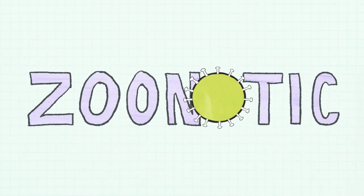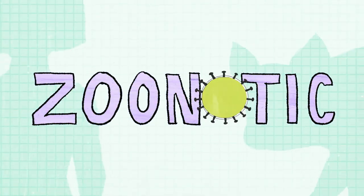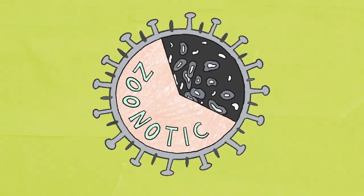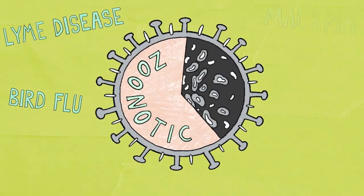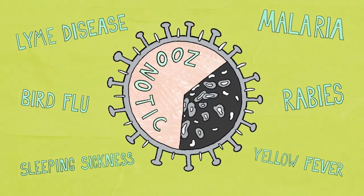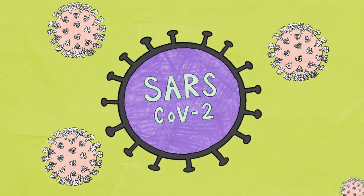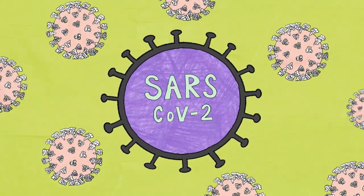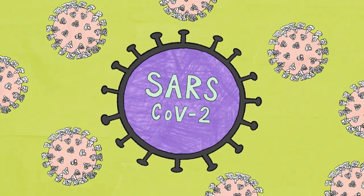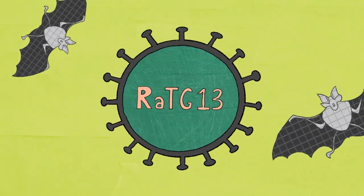MERS and infections like it are called zoonotic diseases — they arise when viruses hitch a ride from animals to humans. Some 60 percent of all human infectious diseases pop from or between other species before moving into us. SARS-CoV-2, the virus behind COVID-19 that sparked a pandemic and global economic crisis, was first identified in 2019 and quickly recognized as closely related to a virus found in horseshoe bats.